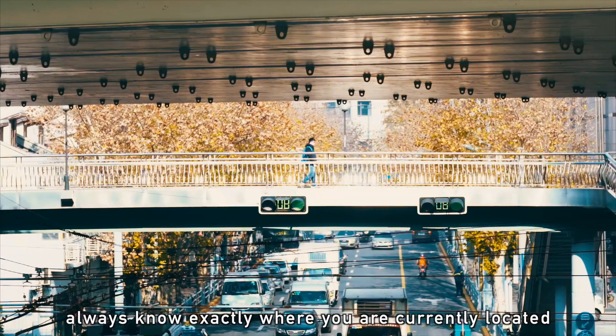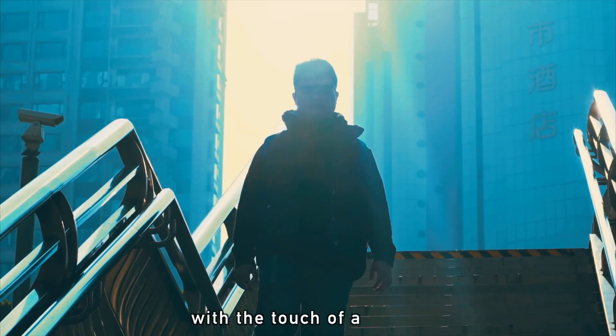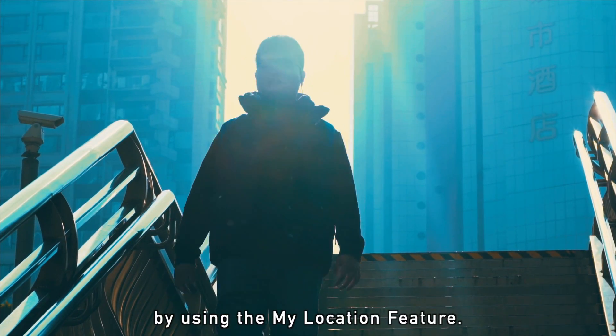Always know exactly where you are currently located with the touch of a button by using the My Location feature.